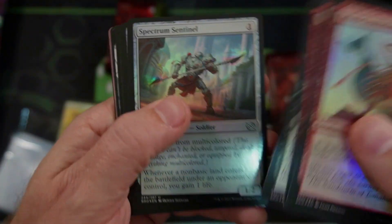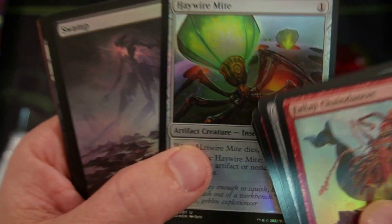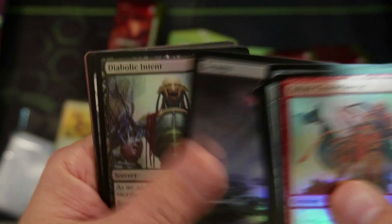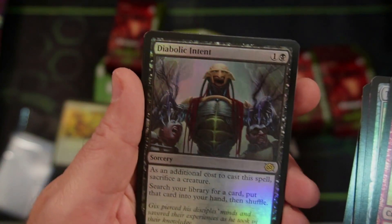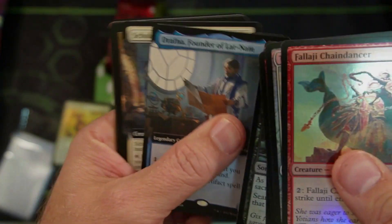Right now when you look at the Brothers War — good art. Haywire Might has tons of sales, though not as many as other sets. Diabolic Intent — that is totally going into my Commander deck. I'm going to buy that card, definitely.